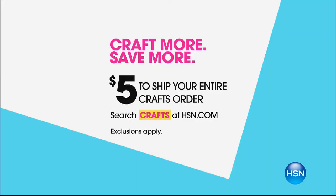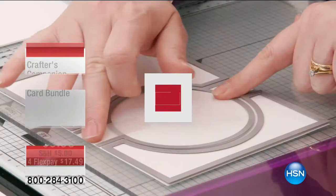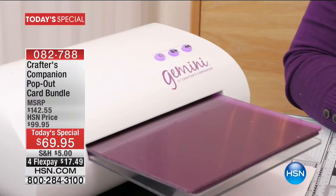Welcome to our 24-hour craft event. All day today, you can fill your entire craft bag for only $5 shipping and handling. We have an incredible today's special — an entire craft bag. Imagine how big your craft bag can be, because you can put machines and die cuts and everything in there today for only $5 shipping and handling. Our today's special is coming up in the next hour.